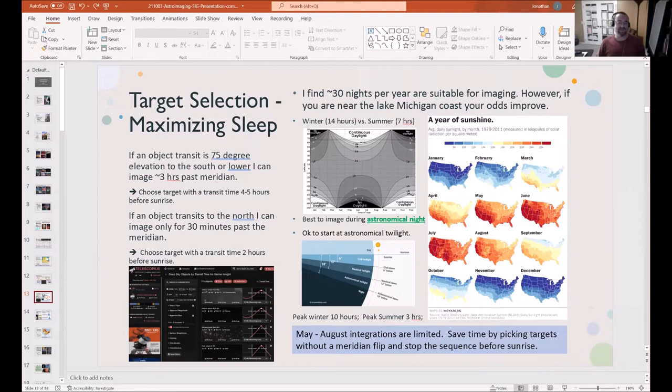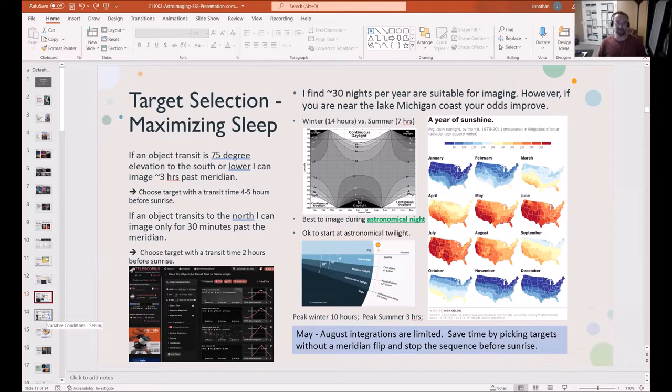In the winter, nights are long enough that you have to pick two targets because it's very rare for a single target to be above the horizon long enough. In Michigan, it has to be very far north or circumpolar. We've had a lot of clouds — sunshine graphs show the Midwest always has clouds or high moisture limiting clear sky. Those remote telescopes in New Mexico or California or Chile are why people eventually get pushed to remote services. I've only been able to image maybe 25 nights per year with good success.